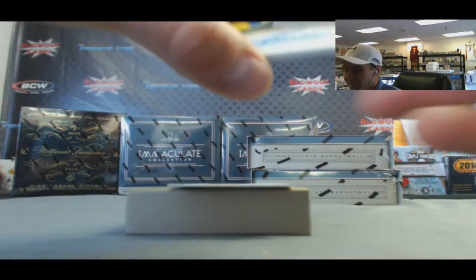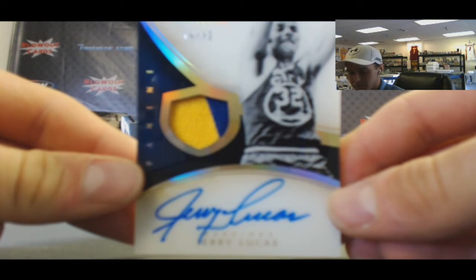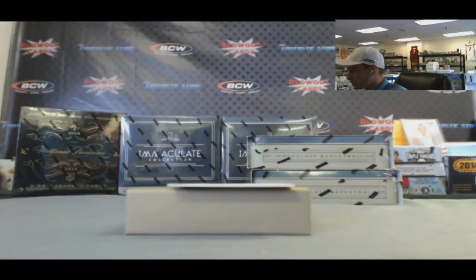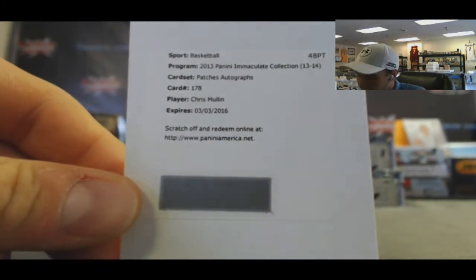Old school patch autograph, acetate, 10 of 32 - Jerry Lucas. And a redemption - patches autograph, sticking with the Warriors theme: Chris Mullin.